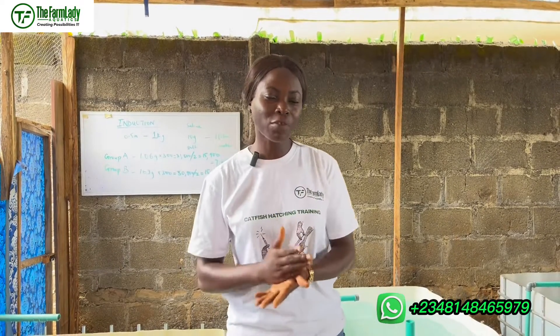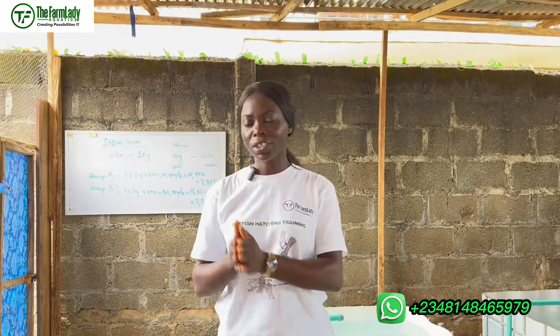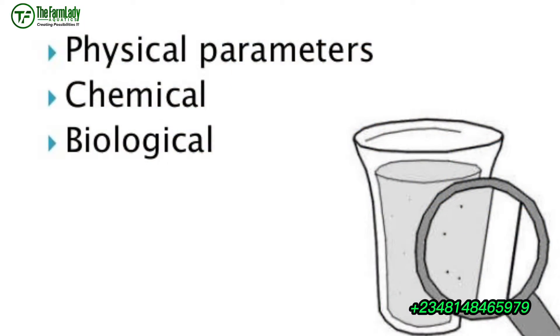There are three key categories of water parameters that you have to ascertain before carrying out your catfish hatching procedure. These categories are: one, the physical parameters; two, the chemical parameters; and lastly, the biological parameters.